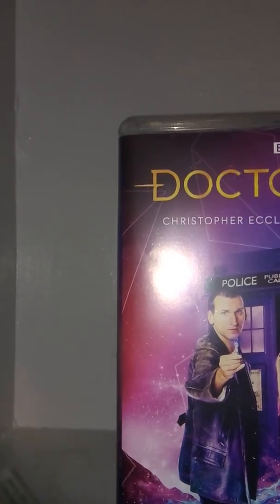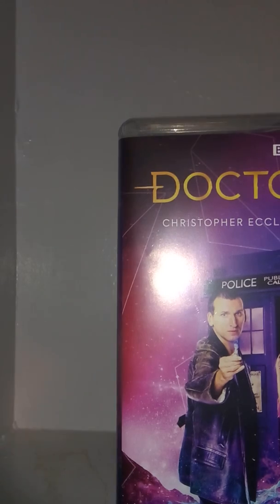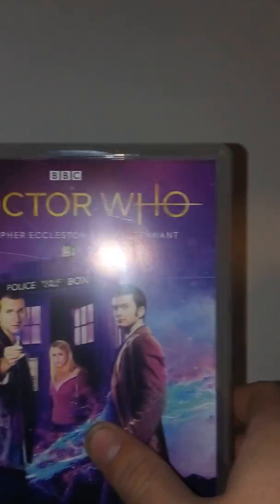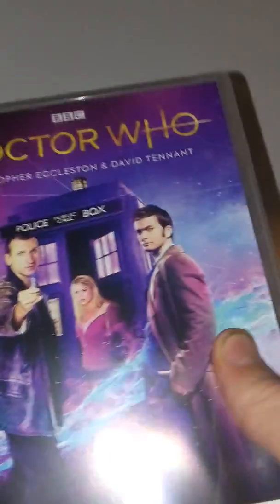Also, this is only $35, so it's pretty amazing that for $35 you can have every episode of the 9th and 10th Doctor, aside from Day of the Doctor. That's pretty cool.